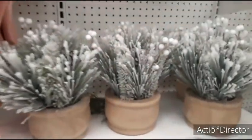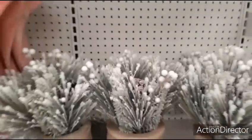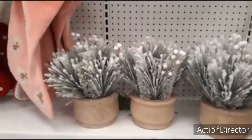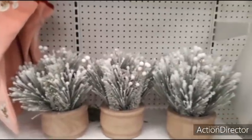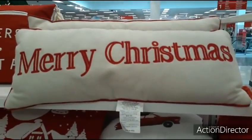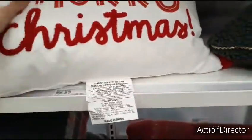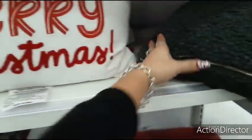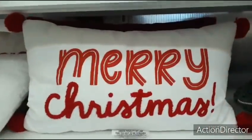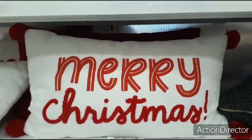You also have these centerpieces for $25 with pine cones. The Merry Christmas pillow is $25 — another one people like. And this one is absolutely adorable — it's $10, too cute with the four pom-poms.